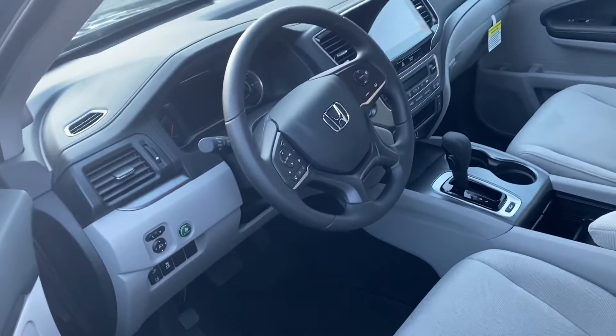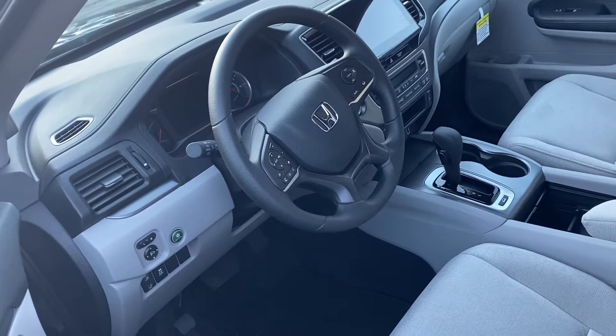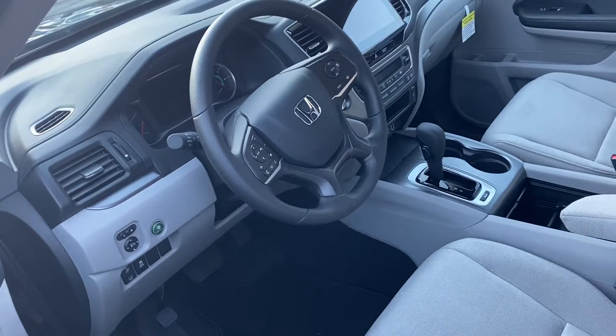Bringing you to the front seat here — you can make or receive phone calls right from your steering wheel. You also have Apple CarPlay and Android Auto, your rear backup camera, and audio controls.